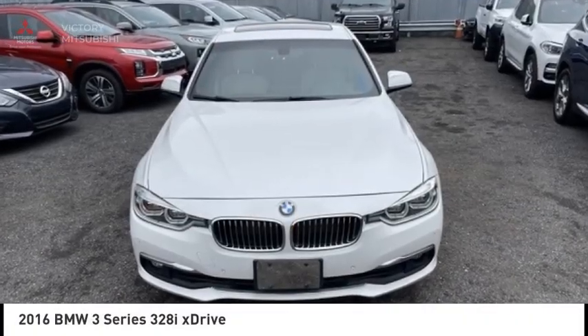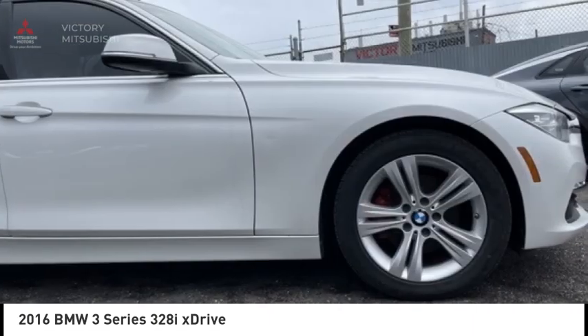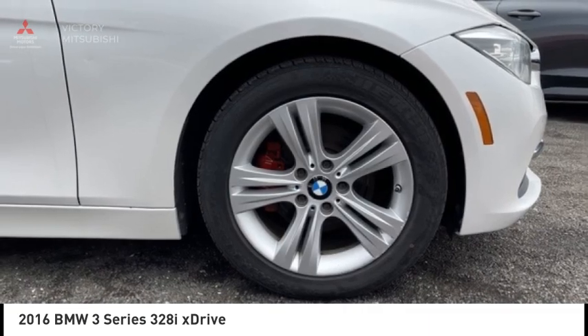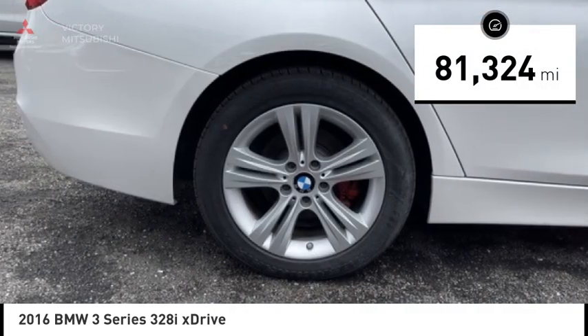Take a ride in the 2016 3 Series. Prove that all good things come in threes. The BMW 3 Series has a well-deserved reputation for packing outstanding driving dynamics and excellent quality, and is priced below $15,000. This vehicle has less than 85,000 miles.